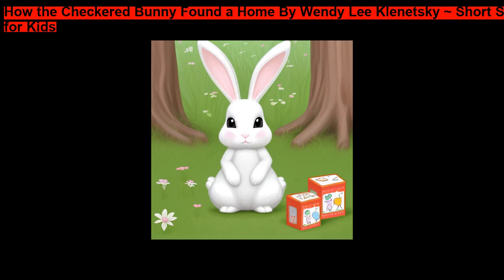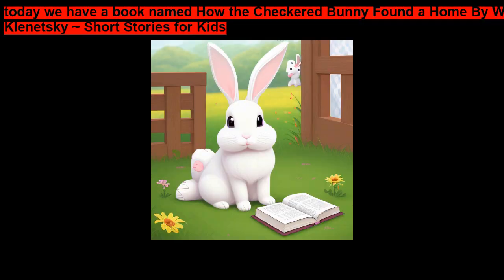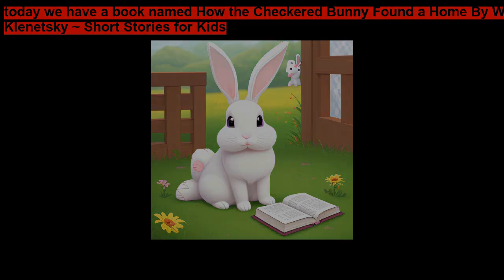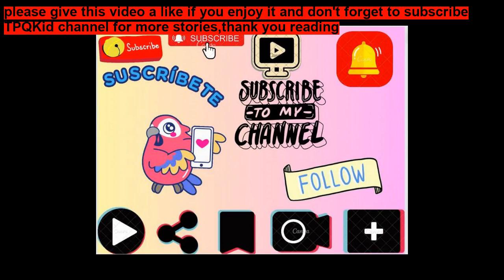How the Checkered Bunny Found a Home by Wendy Lee Klinetsky — Short Stories for Kids. Today we have a book named How the Checkered Bunny Found a Home by Wendy Lee Klinetsky. I think they're so pretty. I hope you guys really enjoy it. I love it. Please give this video a like if you enjoy it and don't forget to subscribe for more stories.